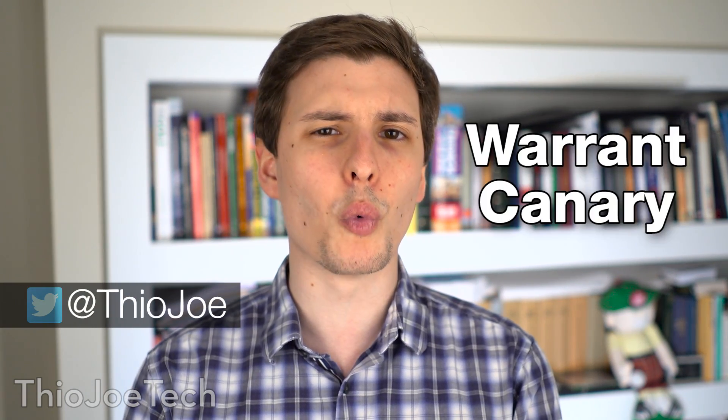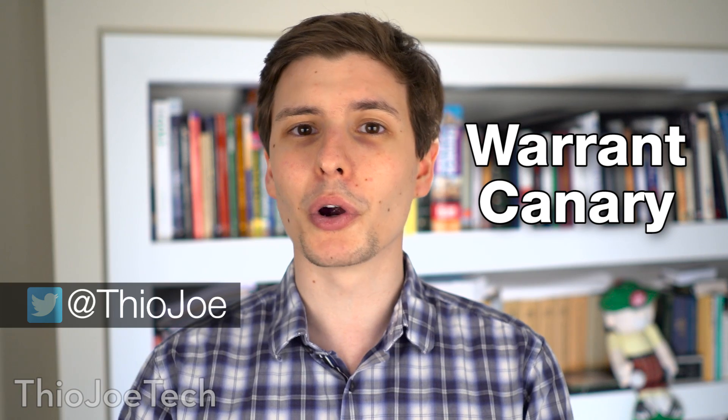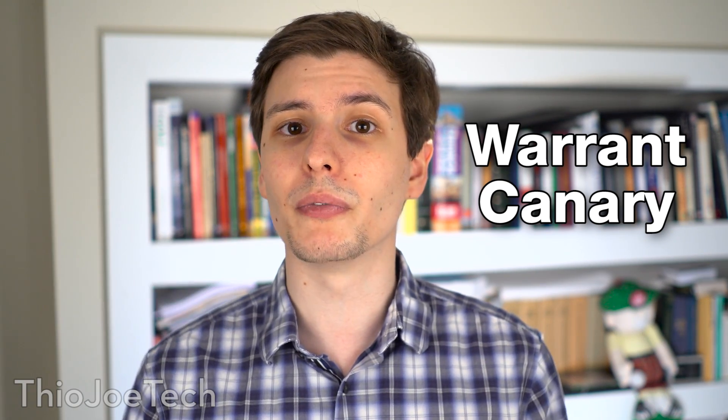Hey, what's up guys? You're watching Theo Joe Tech. In this video, I'm going to go over something called a Warrant Canary. If you haven't heard about these before, well, that's what this video is for. I'm going to go over what they are, what they're used for, and hopefully you'll find it pretty interesting.